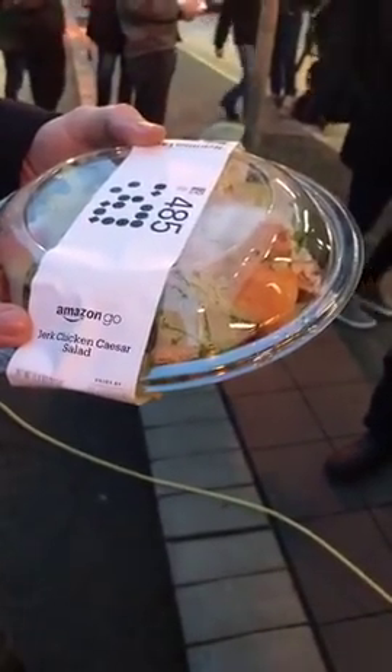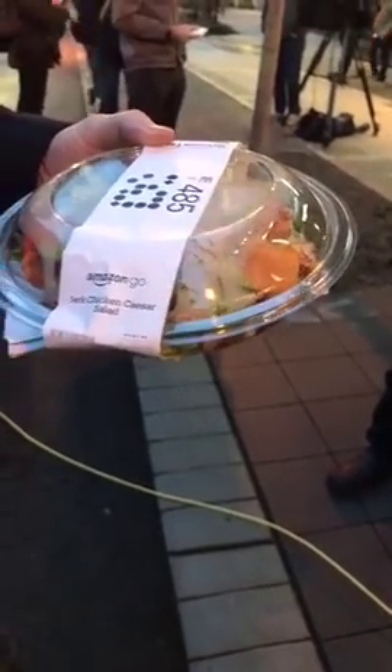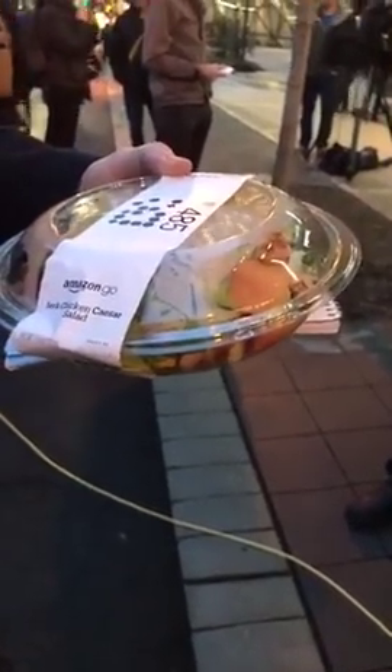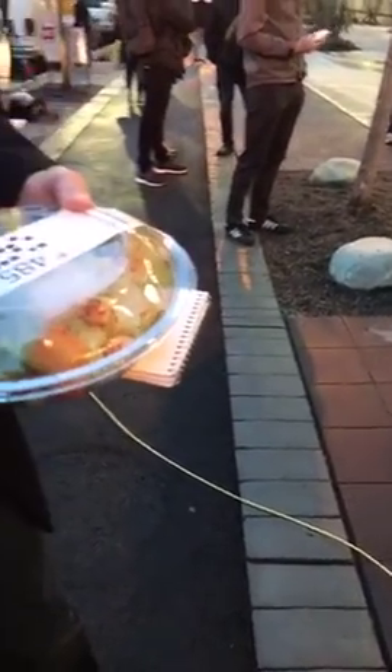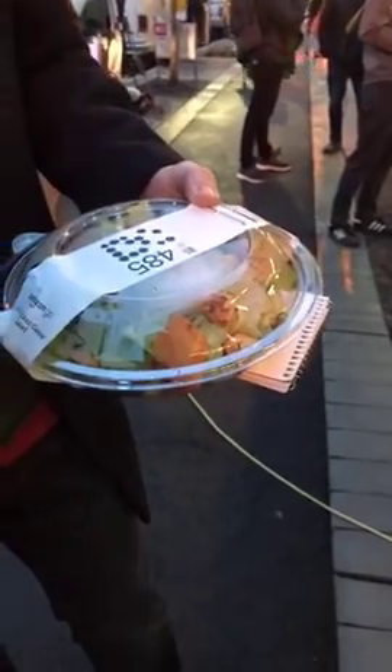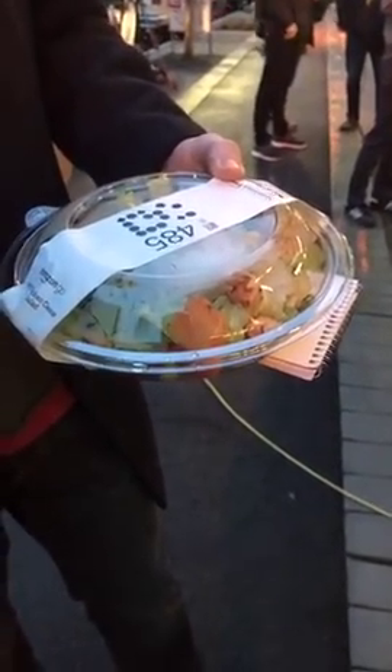What did you get? I tested it a little bit — I took one type of salad off the shelf, replaced it, put it back, and tried another one. I got the jerk chicken salad for lunch. Did you check your receipt? My connectivity isn't great down here. But it is pretty cool — a shoplifter's nightmare. That is very true.